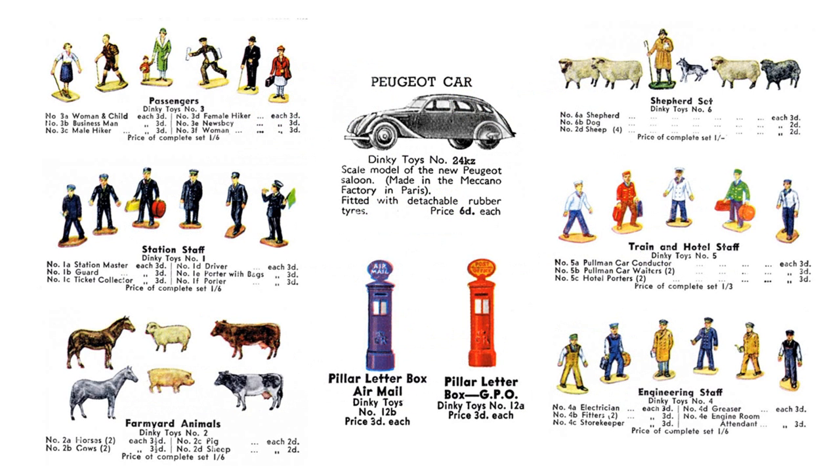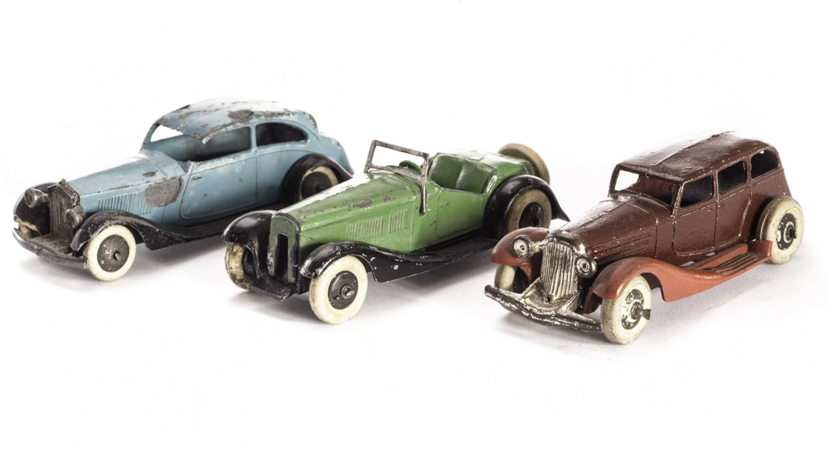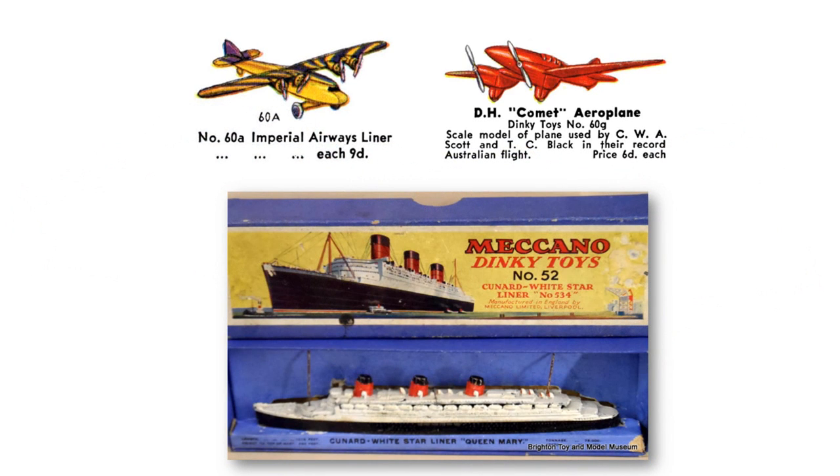Some smaller vehicles were also introduced alongside model track workers, passengers, station staff and other O-scale trackside accessories. All of these early cars had die-cast metal bodies, chassis and wheels with rubber tyres. By August 1935 there were around 200 different products in the Dinky Toys range, which included die-cast ships, aeroplanes and small trains.